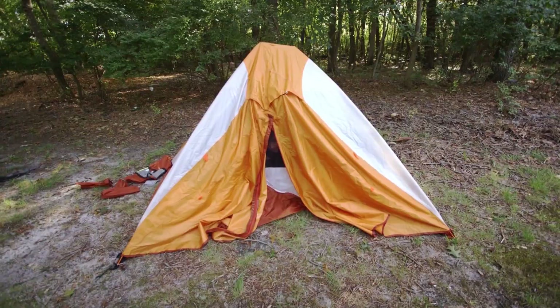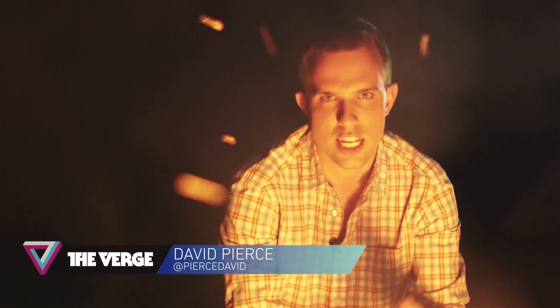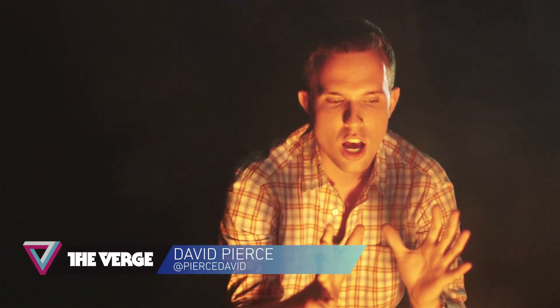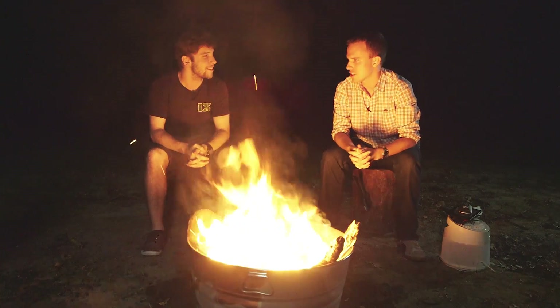I just wish I'd brought better shoes. Okay, so we're settled now — we've finally got our tents working, had some dinner, explored, and finally figured out how to build a fire. Now I want to figure out what else is cool about high-tech camping. So, Evan Rogers — camper extraordinaire.